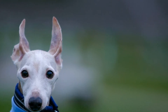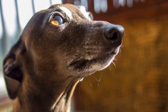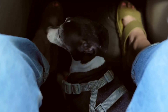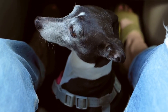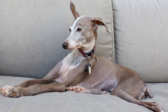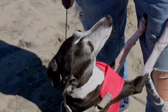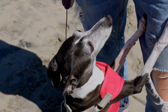Why scent work training? Scent work training, also known as nose work, is an activity that capitalizes on a dog's natural ability to detect and identify scents. It engages their minds, channels their energy, builds confidence, and strengthens the bond between owner and pet. Italian Greyhounds, being sight hounds, rely heavily on their sense of smell in addition to their exceptional vision. Engaging them in scent work training not only enhances their mental stimulation, but also taps into their natural abilities.